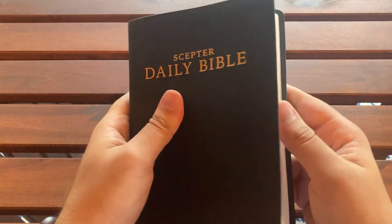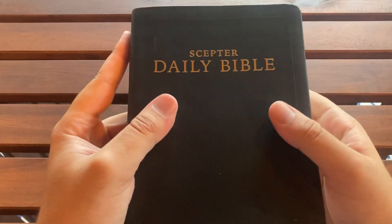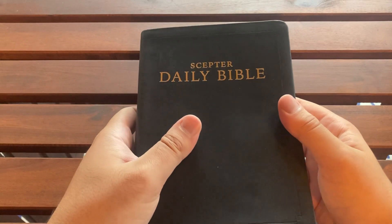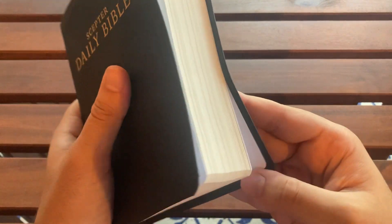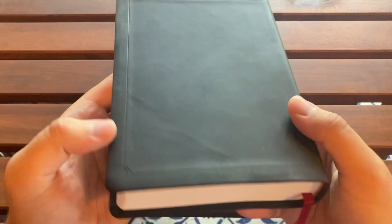When I saw the internet description of this, it said travel Bible, it said daily Bible. I thought portability — I thought I could take this anywhere. I thought it would be durable, and I will say it is durable. This thing is not going to get screwed up. I accidentally placed it down and it's pretty much okay.